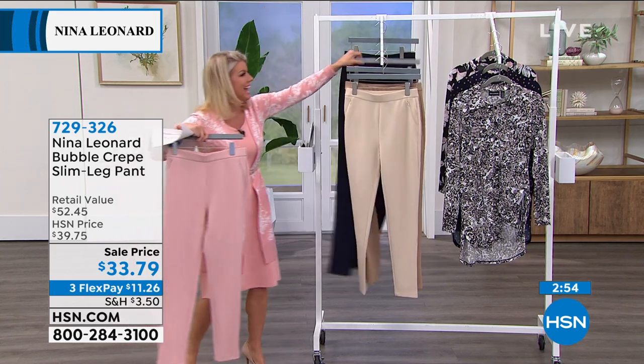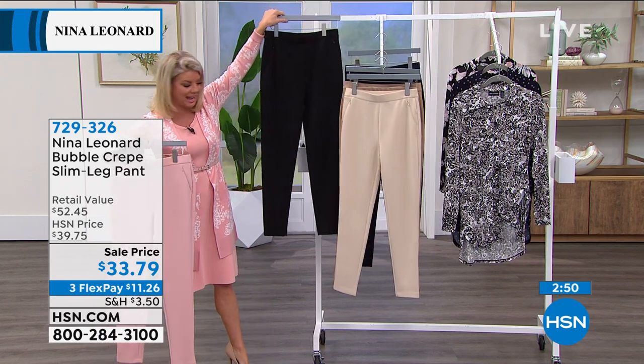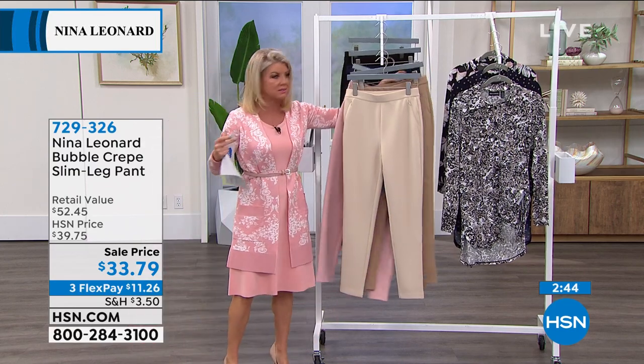The navy — classic navy — Nina Leonard. And then the classic black. And at a sale price today: these were originally $39, now $33.79.